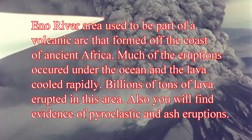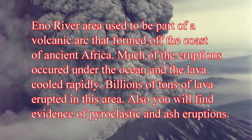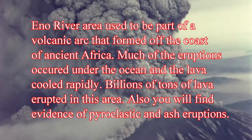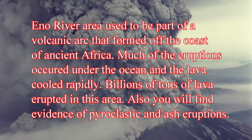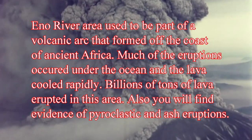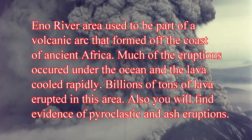The Eno River area used to be part of a volcanic island arc that formed off the coast of ancient Africa over 600 million years ago. Much of the eruptions occurred under the ocean and the lava cooled rapidly. Billions of tons of lava erupted in this area. You will also find evidence of pyroclastic and ash eruptions as well.